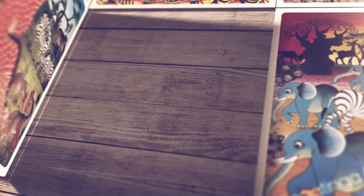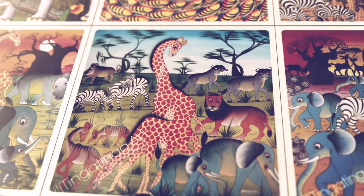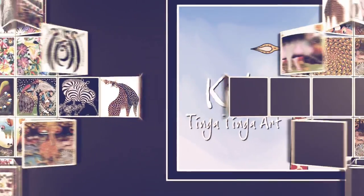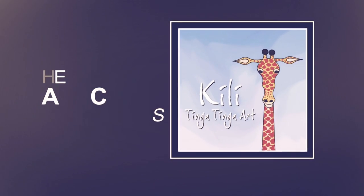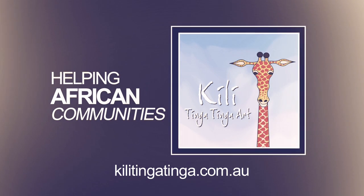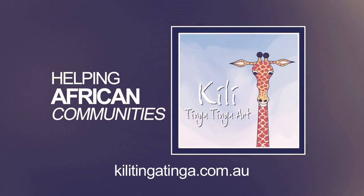These artists are highly skilled craftsmen and women who are passionate about their art and take great pride in their work. With Kilitinga Tinga Art placing their works on a global stage, these exceptionally talented artists are finding the recognition they deserve and the financial independence that they need.